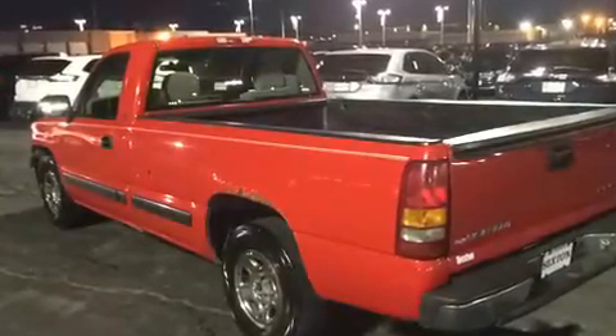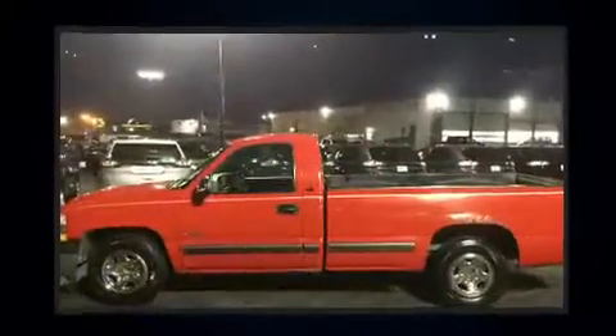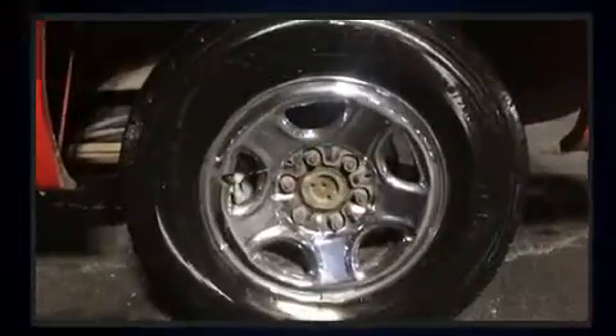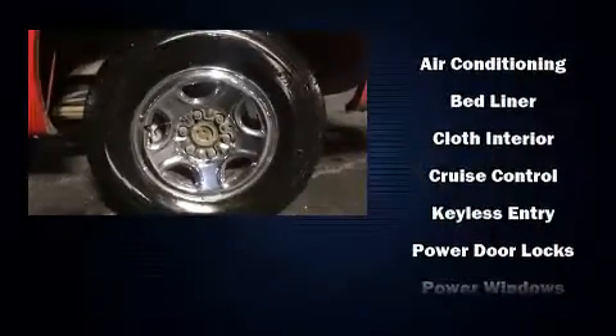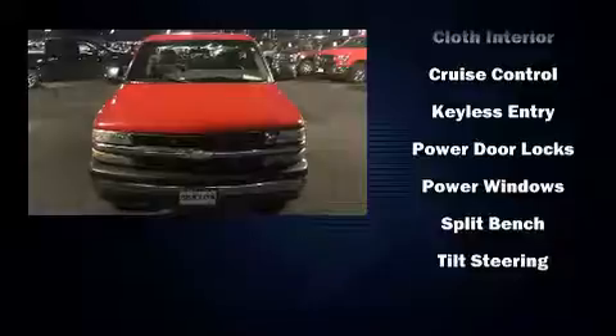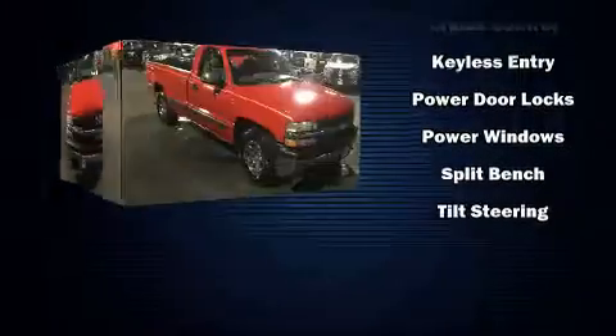Audio features include an AM-FM radio and four well-positioned speakers. Chevrolet also prioritized safety and security with features such as dual front impact airbags, ignition disabling, and four-wheel disc brakes with ABS.